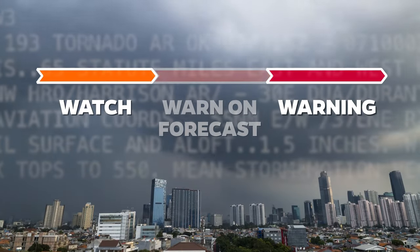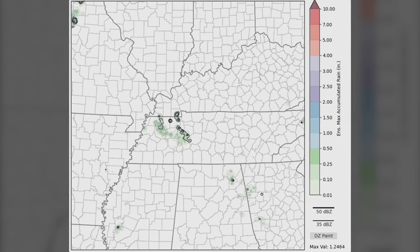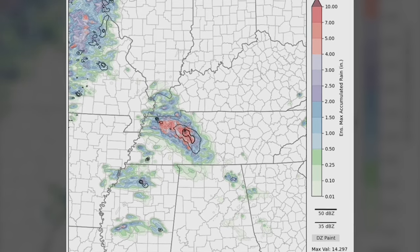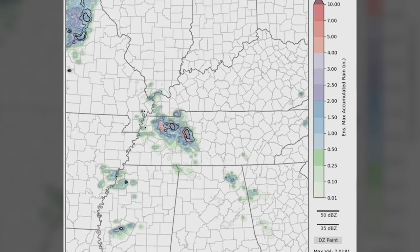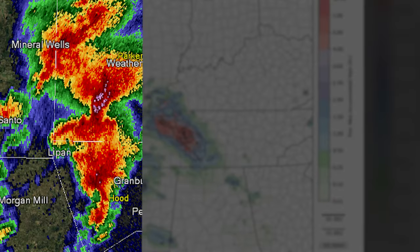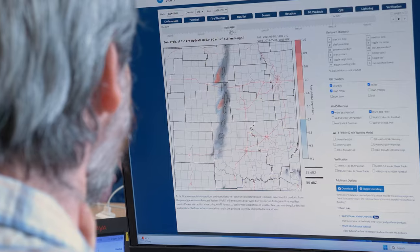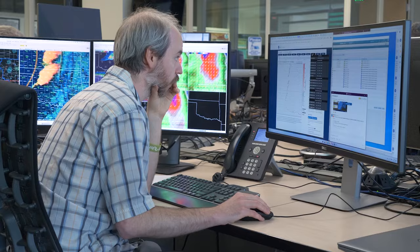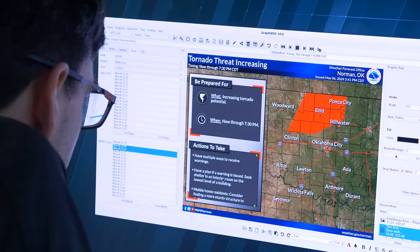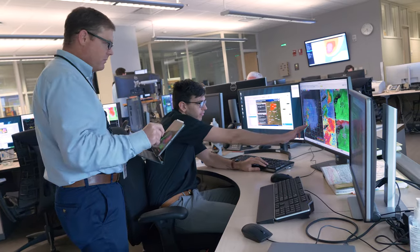What Warn on Forecast is providing is information to fill that gap. It is a system that runs every half hour, producing three to six hour forecasts, taking in the most recent observations from weather radar, from satellite, from surface data, in order to provide updated forecasts that can be looked at during that time frame to help forecasters focus in on the corridors where storms can have the biggest impact.